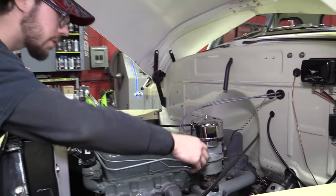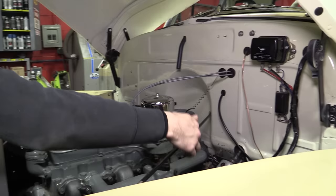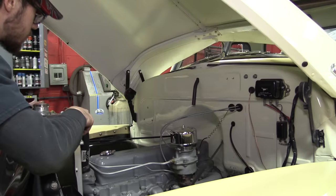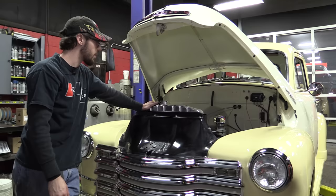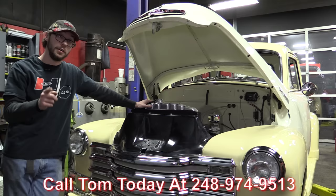On top of the intake manifold, you can see we've got the Rochester one-barrel carburetor — exactly what would be on the truck from the factory, all in good shape. The choke is hooked up. The steering box is right here, all in good shape. Three-speed on the column, and there's the mechanism for it. All the switches look beautiful, the firewall looks beautiful, the inner fenders look beautiful. Everything on this truck looks like they actually took it apart and really restored it. This is exactly what I'd expect to see in a showroom in 1948 looking to buy a brand new work truck. This thing is absolutely gorgeous. If you'd like to have this thing parked in your driveway, make sure to call Tom at Vanguard Motor Sales.